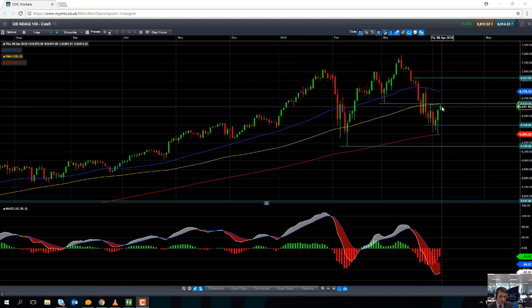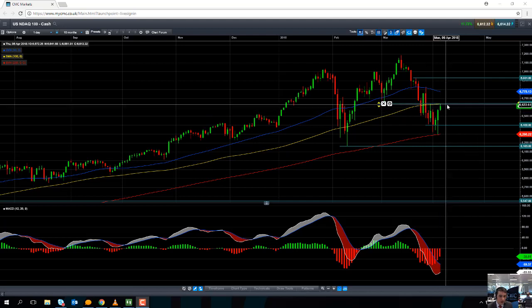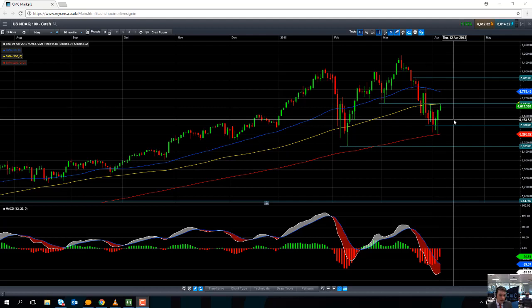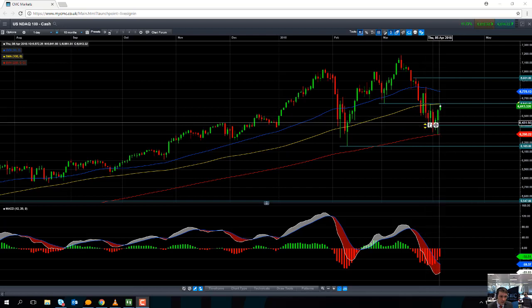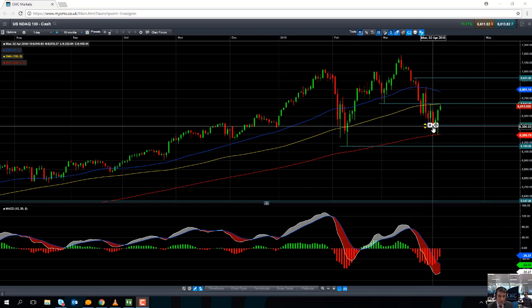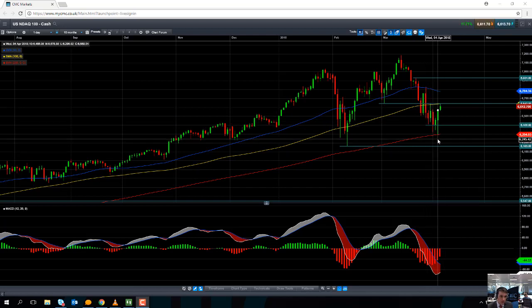But if we don't actually manage to clear this level of 6,643 and the market does manage to turn over on itself — and it transpires that the recent move in the last few days has only been a relief rally — we may find some support in around the 6,400 area. And if we go south of that, the key level to watch out for will be the 200-day moving average, which comes into play just south of 6,300.